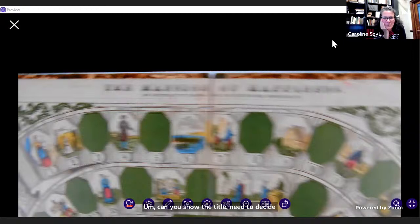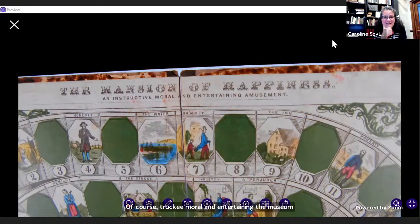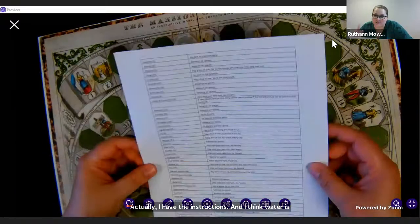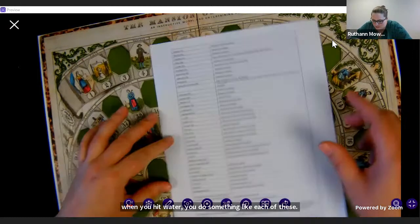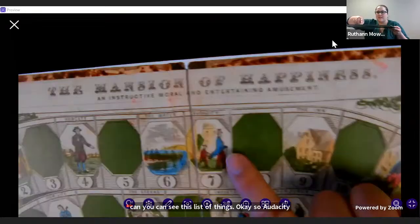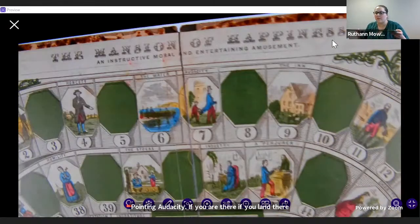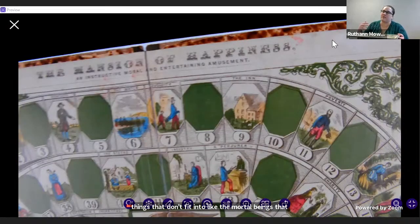Let's look at the title at the top of the board: 'Instructive, Moral, and Entertaining Amusement.' That's quite a program. You can see Water here. When you hit Water, you pay one to move ten. Audacity is number seven — if you land there, you have to go back to the previous place. For things that don't fit the moral theme, you have to move backwards or get stuck in something. Like the stocks.